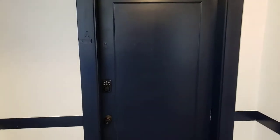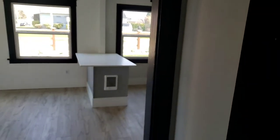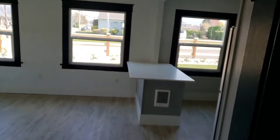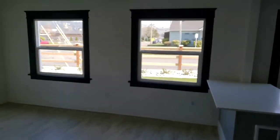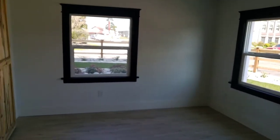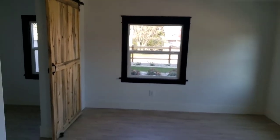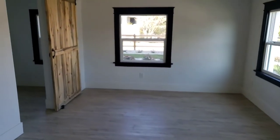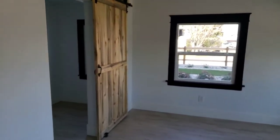We are here viewing unit A. As you can see, it's got a coded deadbolt for keyless entry — obviously there'll be keys as well. You have a nice big open area here. Now this is technically a one-bedroom slash den, so it could be used many different ways.